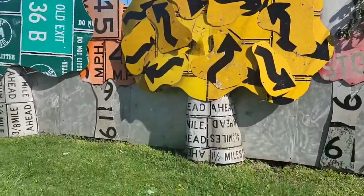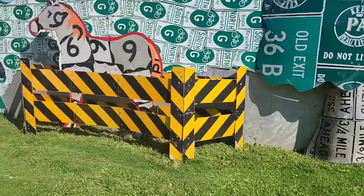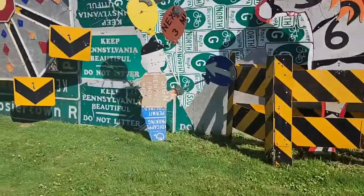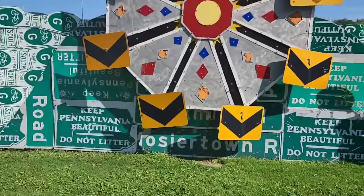Looks like a little tree they made out of signs. Another tree they made. I like that horse, that's cool — a guy holding balloons, and that looks like a ferris wheel.